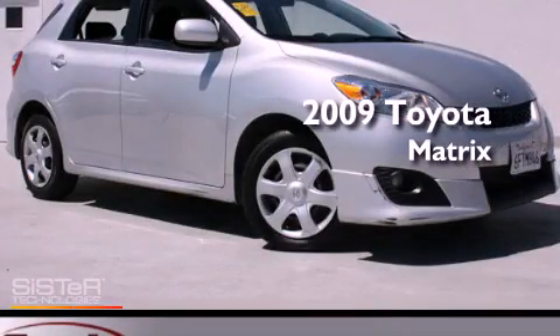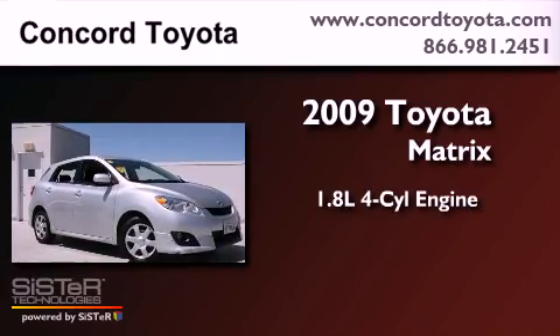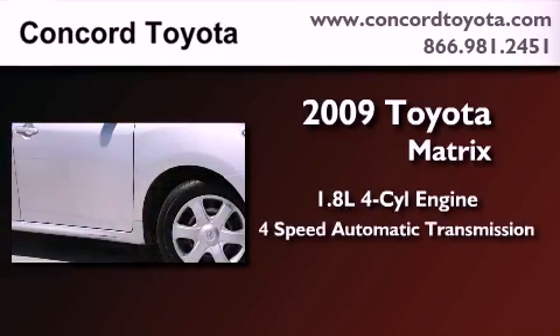This is a certified pre-owned 2009 Toyota Matrix. It has a 1.8-liter four-cylinder engine and a four-speed automatic transmission.